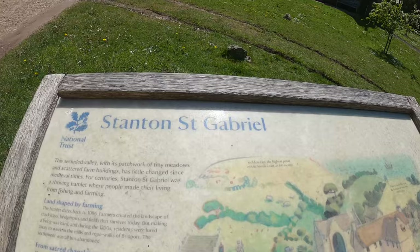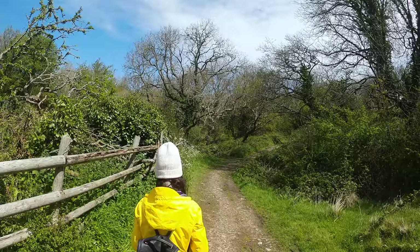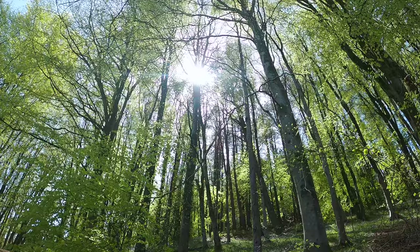So we just explored the little hamlet of Stanton St. Gabriel, which dates way back to 1086 I think it was on the sign, and is now just used as sort of holiday cottages. Really really pretty little area. Yeah, it's a nice place to stay if you want to be away from everything. Definitely.